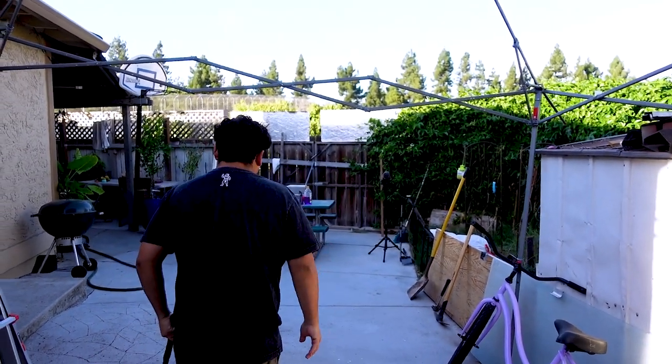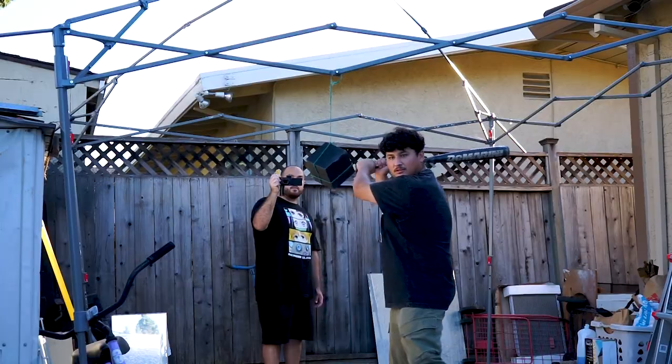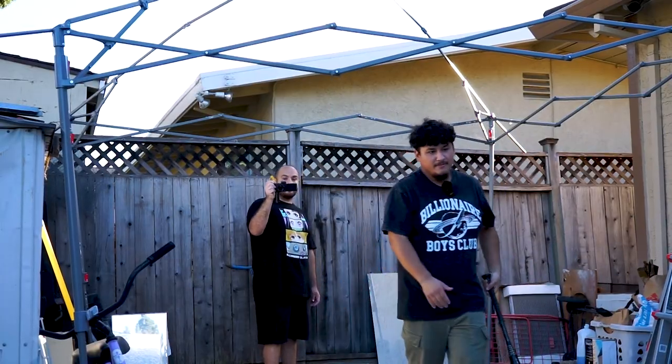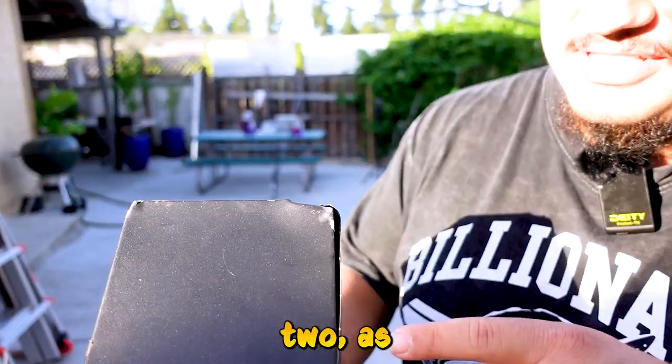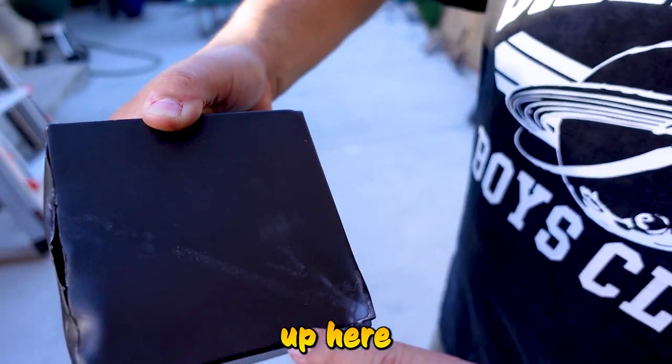After test number two, as you can see it broke a whole side of it — it broke damn near the whole seam, even up here, and right here got some damage too. It's still intact, so we're gonna do test number three.